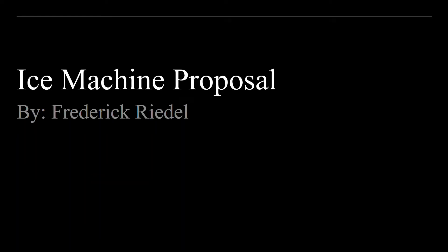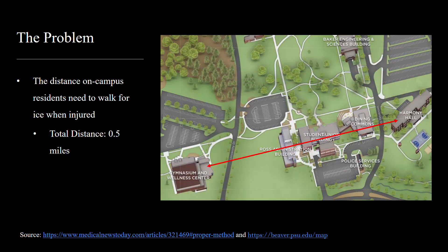Hello, my name is Frederick Riedel and my proposal is to add an ice machine to Harmony Hall. As seen in the picture to the right, the problem is the distance on-campus residents need to walk to receive ice.